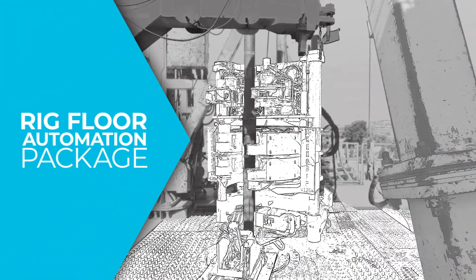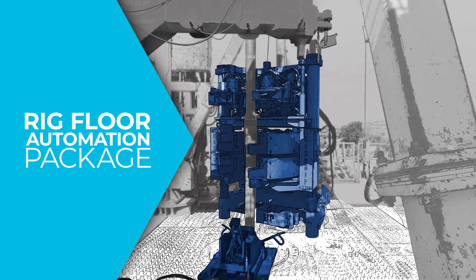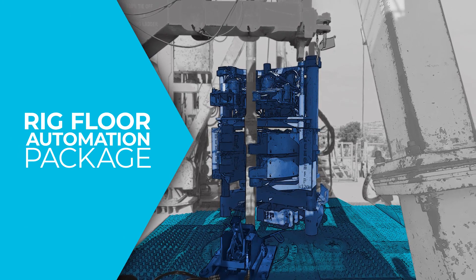The rig floor automation package includes our Hex Grip 120, our retractable slip lifters, and our traction control floor mats.